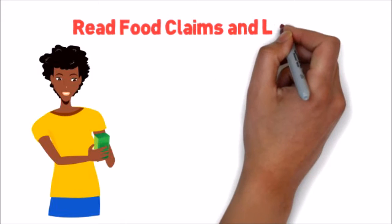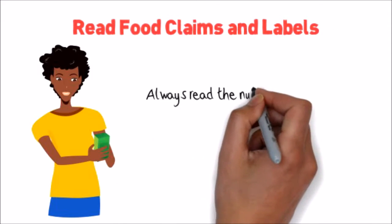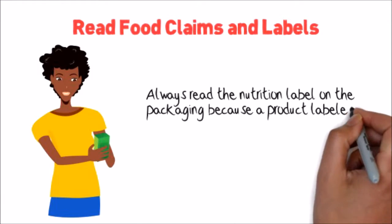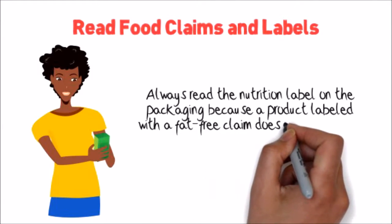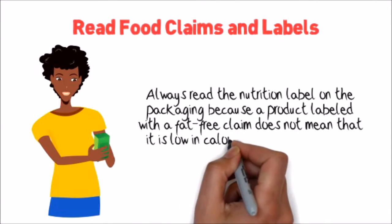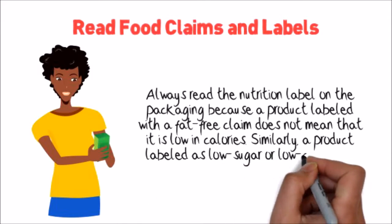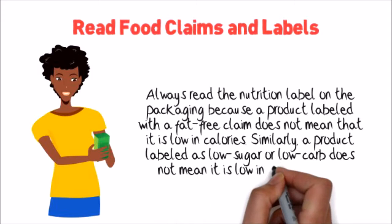One: Read food claims and labels. Always read the nutrition label on the packaging, because a product labeled with a fat-free claim does not mean that it's low in calories. Similarly, a product labeled as low sugar or low carb does not mean it is low in fat or calories.